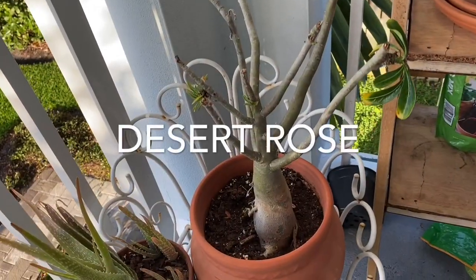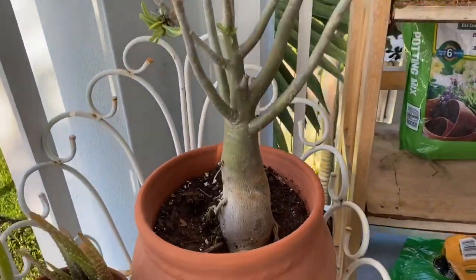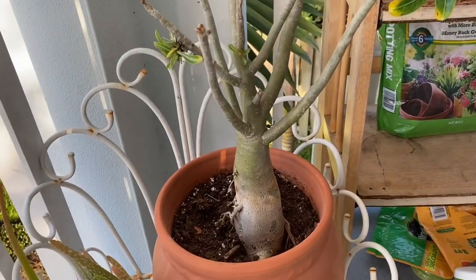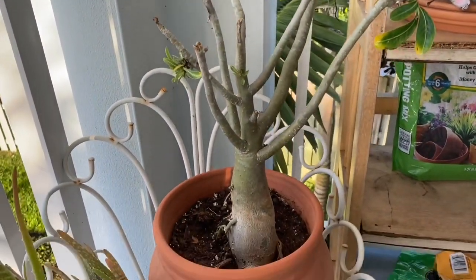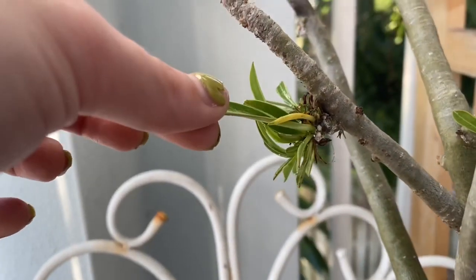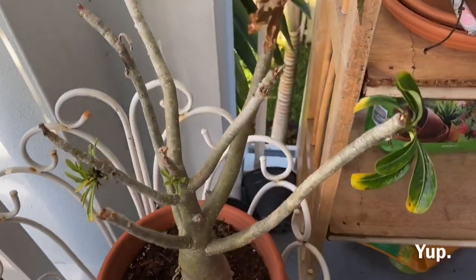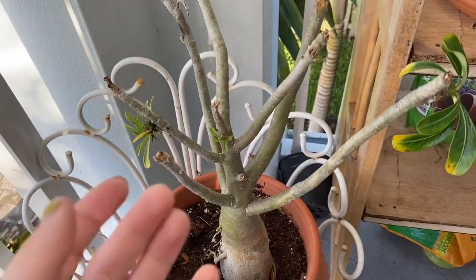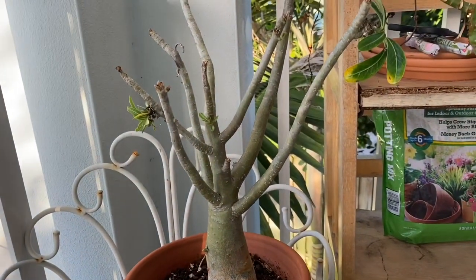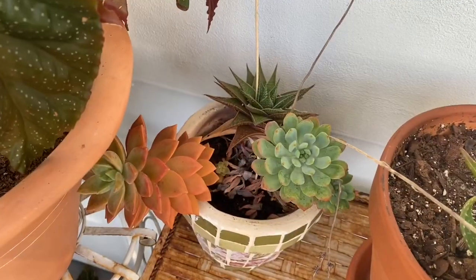This right here is my desert rose — I'm holding my angel wing begonia out of the way. My grandma actually got this for me. I love the shape of it, but it's never actually flowered since I've had it. I can't figure out if it has too much sun or isn't getting enough water. These little things almost look like they start molding. I've been trying to prune it back but it's never been happy, and I've had this plant for years. If you know any tips on the desert rose, please let me know.